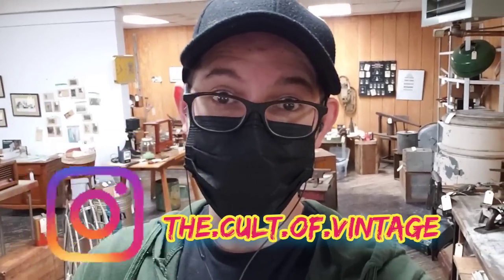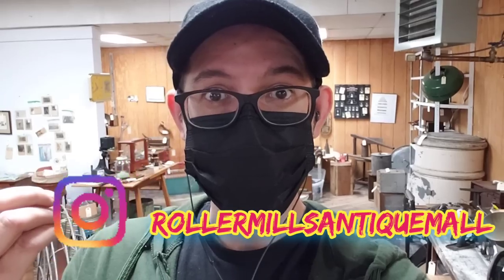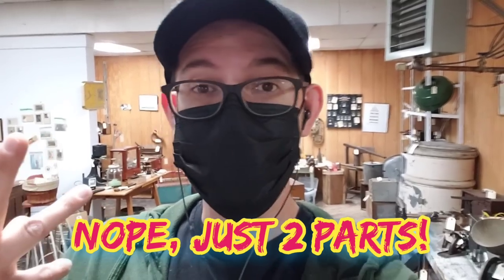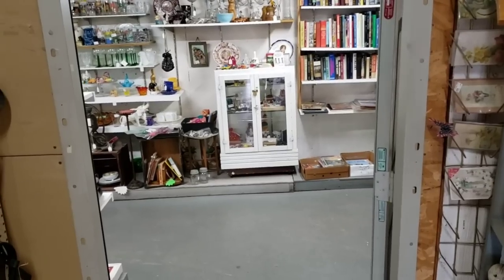Hey guys, welcome back to the Cult of Vintage, it's Michael Todd. We're picking up where we left off in the last video — we are still at Roller Mills in Lewisburg, Pennsylvania. We might end up with three parts just because there's so much to see here, and I really want to give Roller Mills the shout-out and attention they deserve. So without further ado, let's get into it.